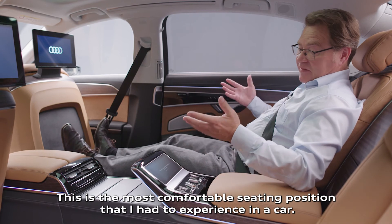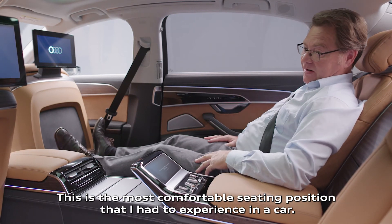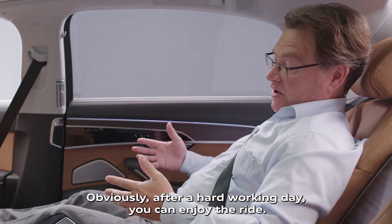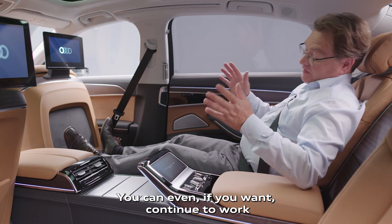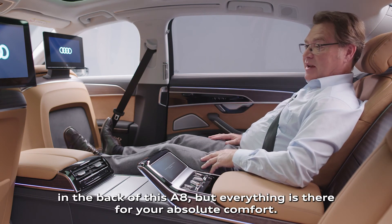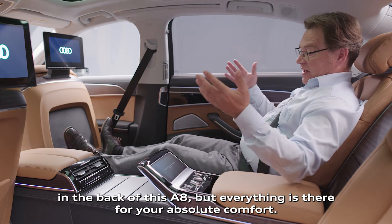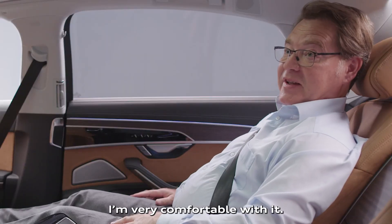This is the most comfortable seating position that I had to experience in a car. Obviously, after a hard working day, you can enjoy the ride. You can even, if you want, continue to work in the back of this A8, but everything is there for your absolute comfort. I'm very comfortable with it.